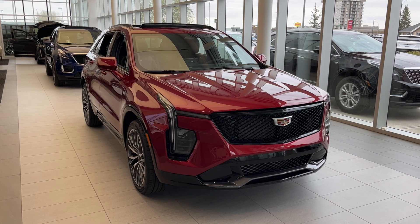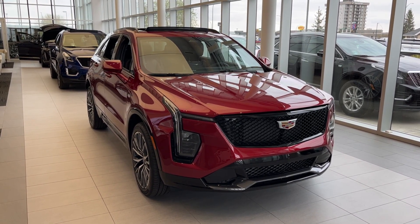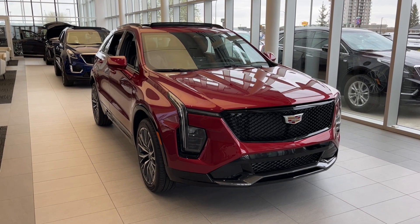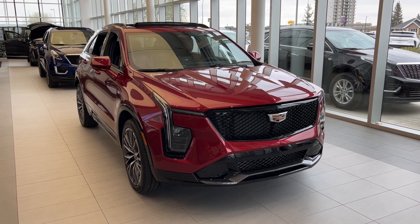Some features include heated and ventilated front seats, heated steering wheel, wireless device charging, Apple CarPlay and Android Auto connection, dual panel sunroof, hands-free power liftgate, interior ambient lighting, a backup camera, and much more.